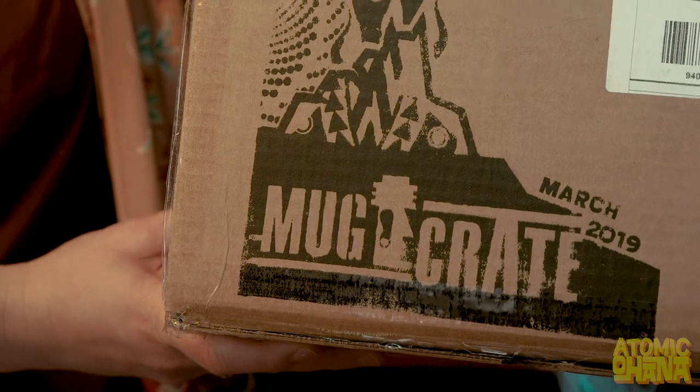Aloha my Atomic Ohana! I am so excited because today we are opening the March 2019 mug crate.